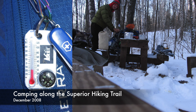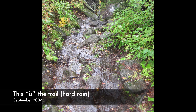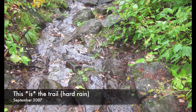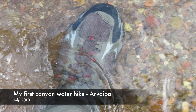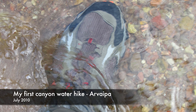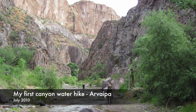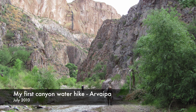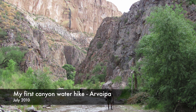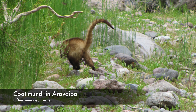I moved from Minnesota to Arizona in 2009 and had some experience with hiking and water from my Superior Hiking Trail backpacking trips. But I didn't really learn how to do watery hikes until I began doing canyon hikes in the southwest. My first and most frequent watery canyon hike is Aravipa Canyon because it's spectacular, only an hour and a half drive away, and I can do it either as a day hike or a three-day backpack.